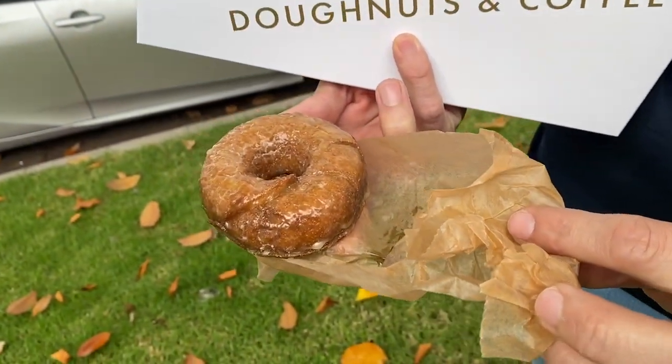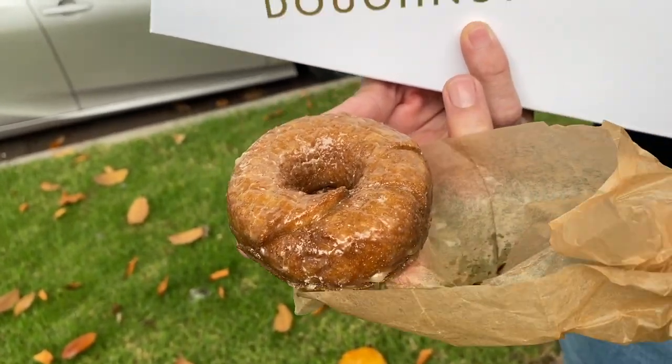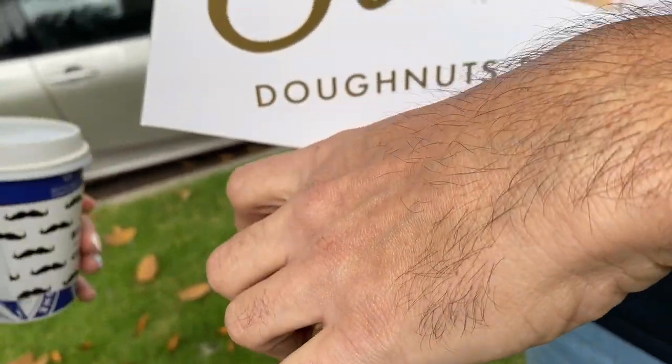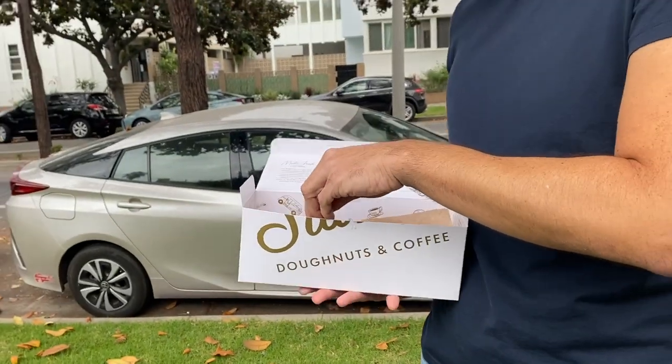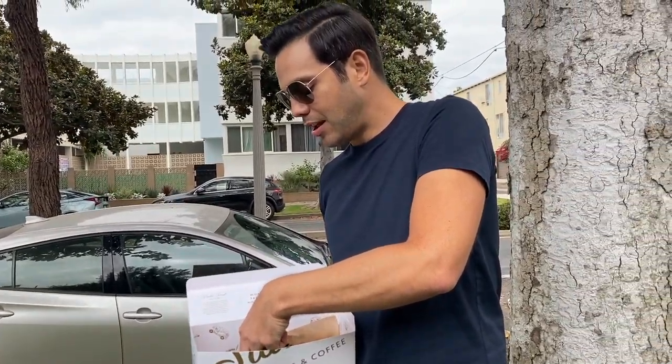A vegan donut — vanilla flavor, yum. Shall we do a taste test? I'll do it first since mine's hot. And I love chocolate.